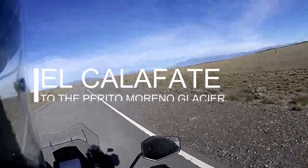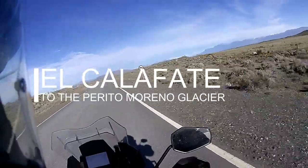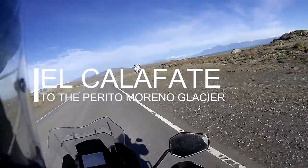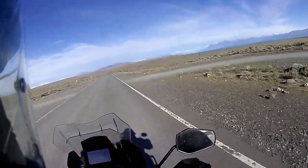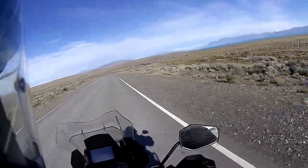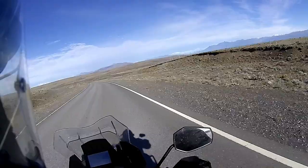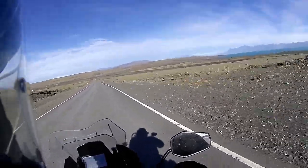Hello again everybody. This is my trip from El Calafate to the Perito Moreno Glacier. It's about a 70 kilometre trip, so it's not a long distance. You've got to pay to get into the National Park — I think it's around $20 with the bike.